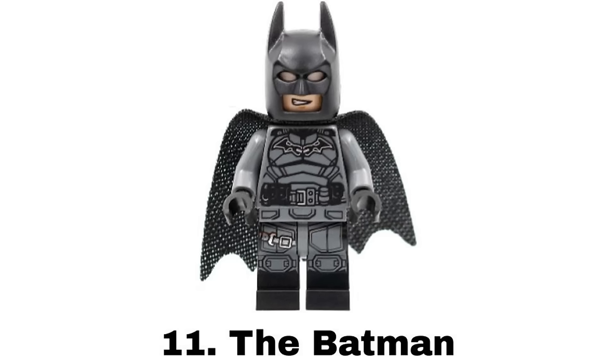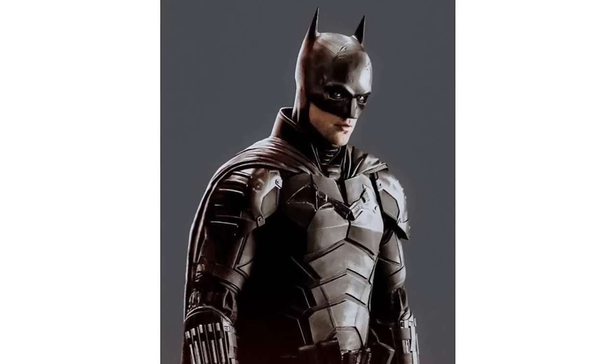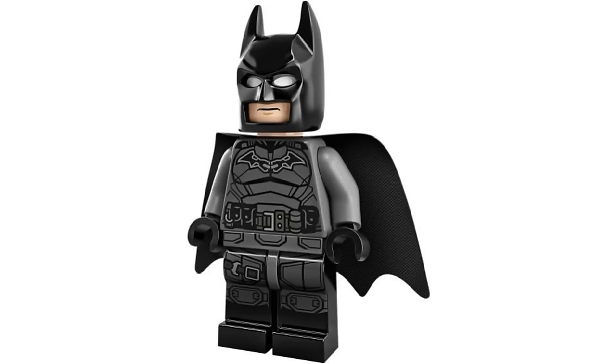Number 11 is The Batman from three sets in 2022. This is one of my favorite live-action Batsuits based on what might be my favorite Batman movie. I love the gray armored design and all of the printing details. It's not perfect though — it could have used a new cowl piece to be more accurate and dual molded legs would have been nice.